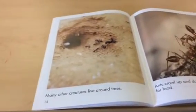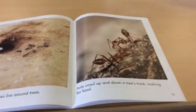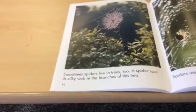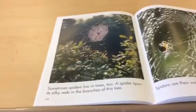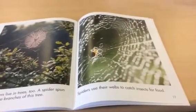Many other creatures live around the tree. Ants crawl up and down a tree's trunk looking for food. Sometimes spiders live in the trees too. A spider spun its silky web in the branches of the tree. Spiders use their web to catch insects for food.